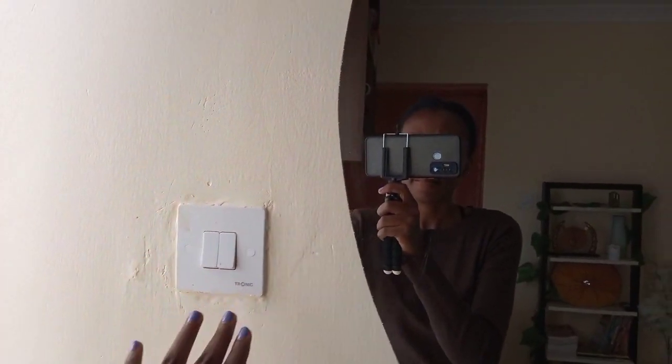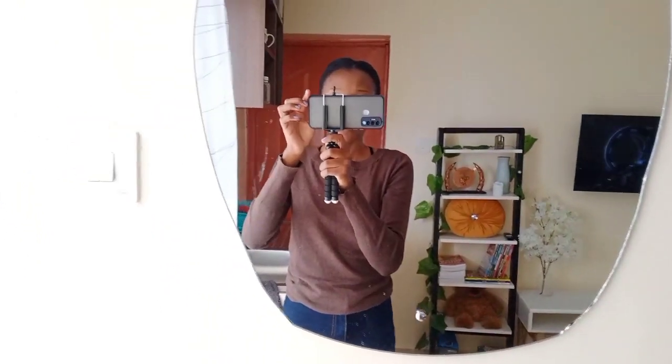Hi guys. Today I'm doing a bed-sitter house tour. This is my friend's house and she's a super organized minimalist.